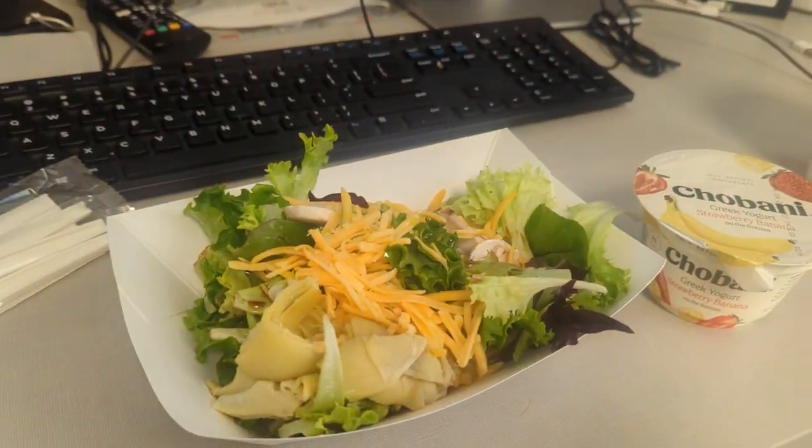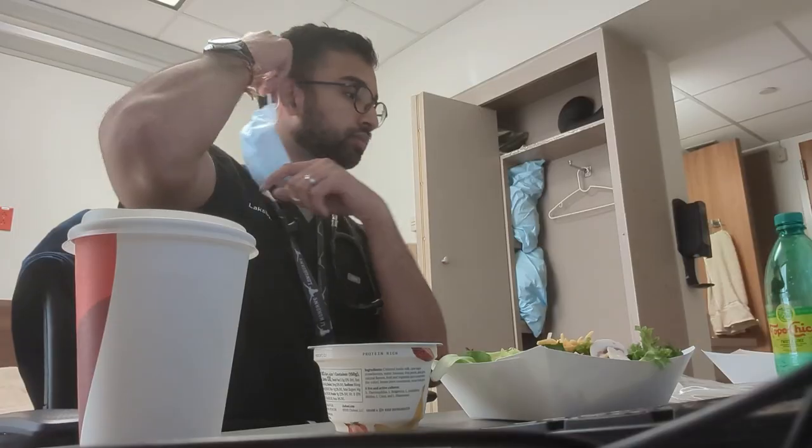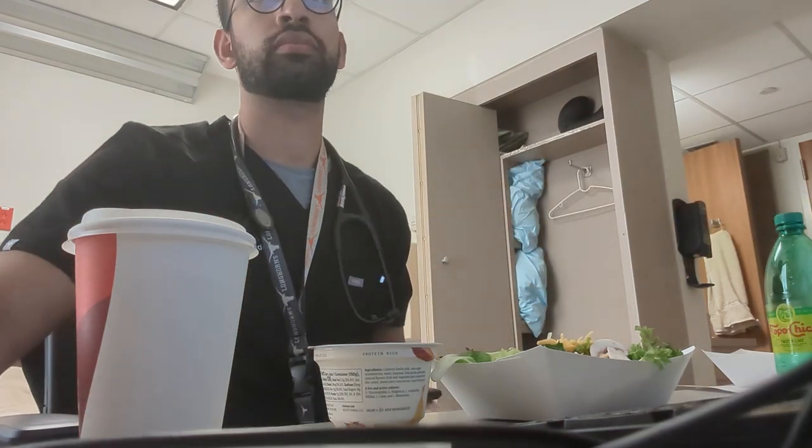Once I'm done seeing everybody, given the busy morning, it's finally time for some food. As a doctor, I like to have a lighter lunch to avoid getting sleepy from a carb-heavy meal. Today it's a nice salad, yogurt, and some Topo Chico, which thankfully are all complimentary for all physicians at our hospital.